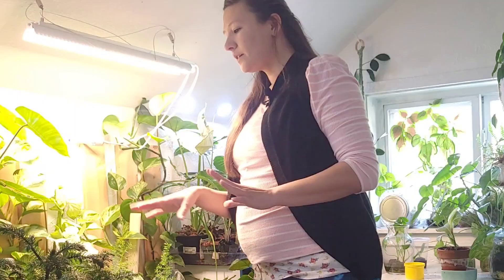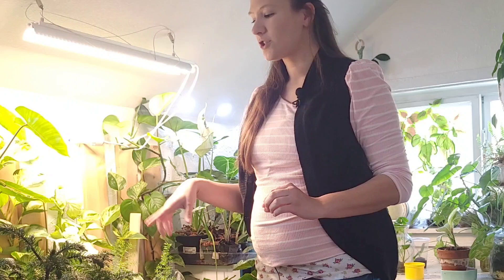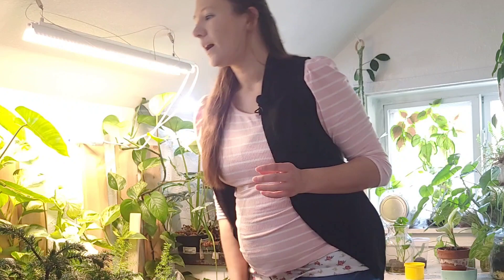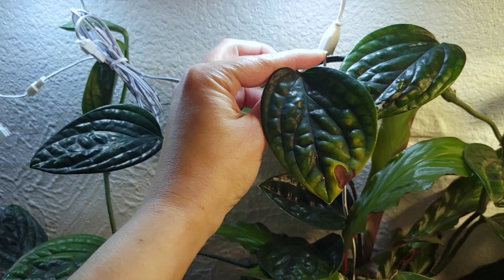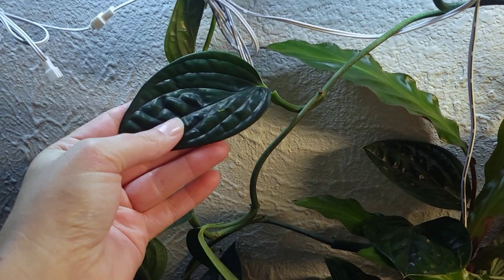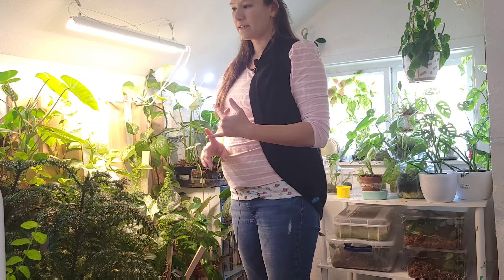I have alocasia seedlings over here that are in stratum — these beautiful little propagated ones which are so cool, but they all have two leaves now and they need their own pots, so I need to do that. There is a monstera peru over here, also known as a monstera karstenianum or something along those lines — that is vining all over the place. I think I want to give it something to climb. I'll propagate it and give it something to climb so I'll have two plants, and then we'll go from there.